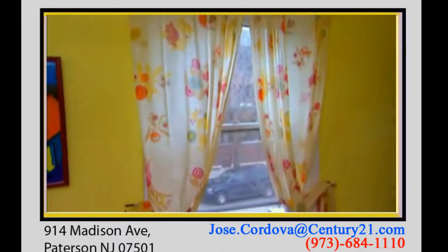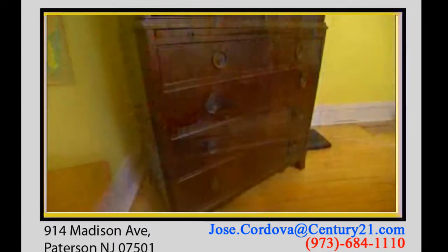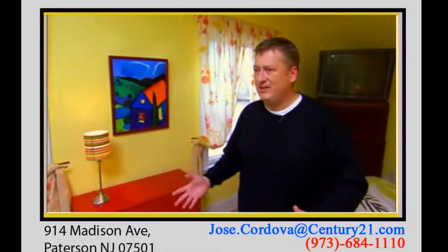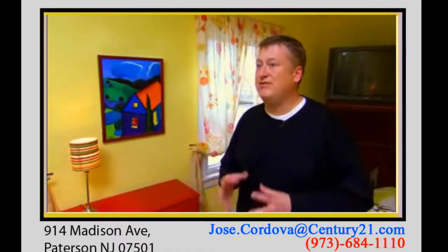I think buyers would be turned off possibly by the paint color. It's a very bright color. It's a personal color. So I think it's important to kind of tone down that color in this room so when buyers come in, they're not focused on that.